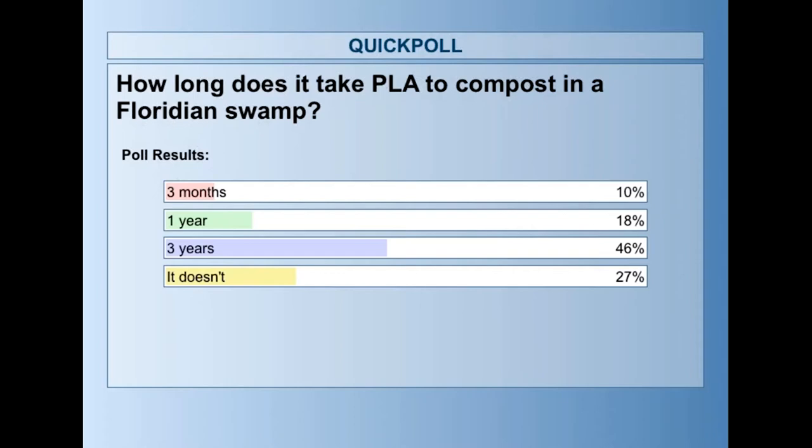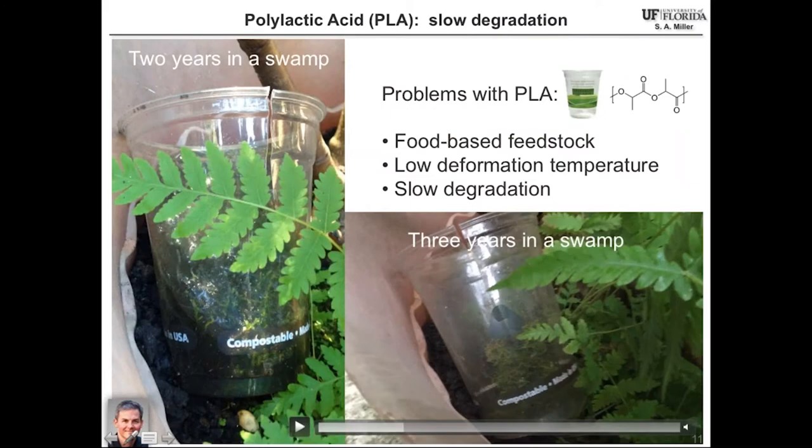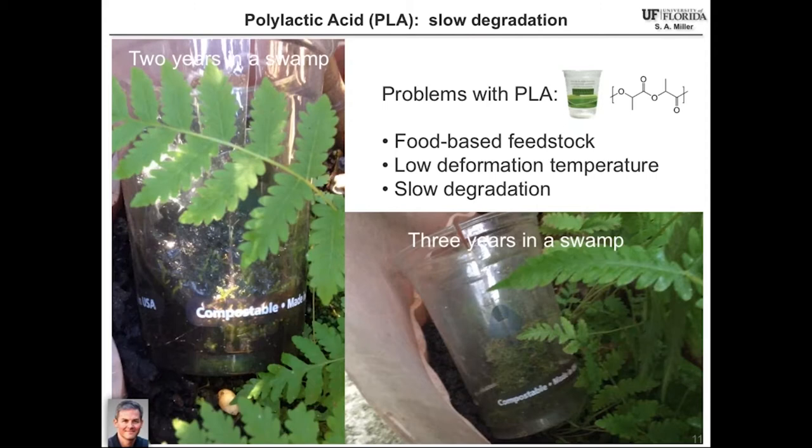About 46% of the audience said three years, and 27% said it does not degrade at all. As an experimentalist, my current answer is that it does not degrade. These are videos taken after two years and then three years of the cup sitting in my backyard. You can see many things growing in and around it, but the cup doesn't seem to be changing at all. I checked the cup last night — it's been in my backyard for almost five years and looks essentially the same.